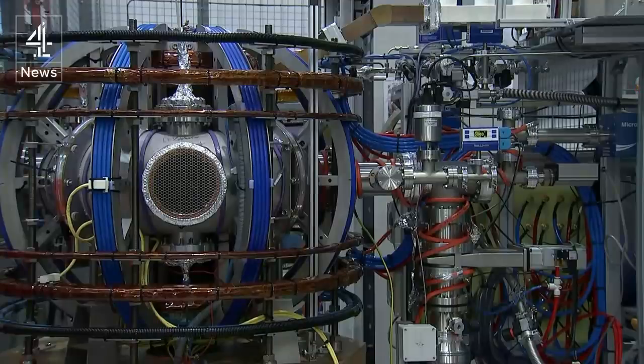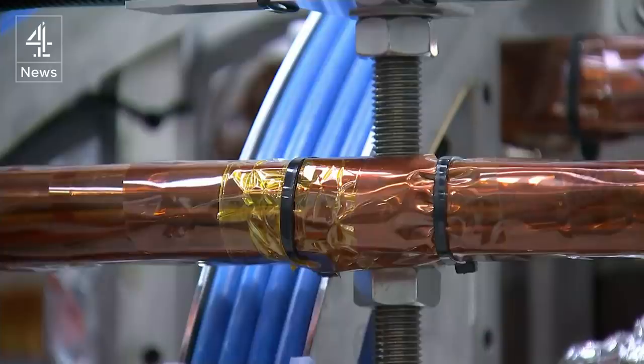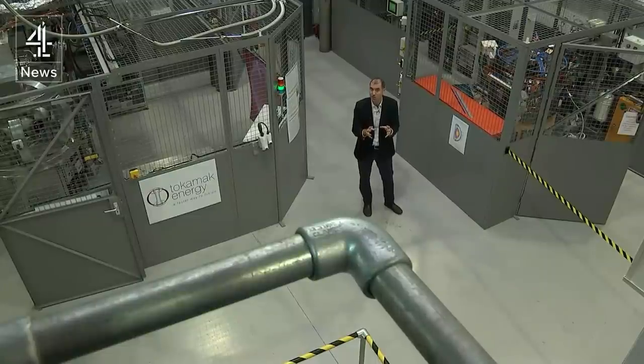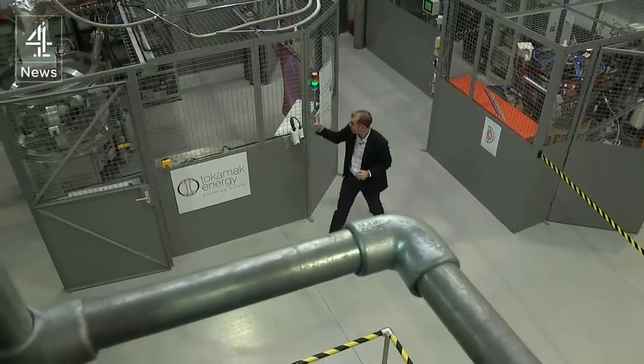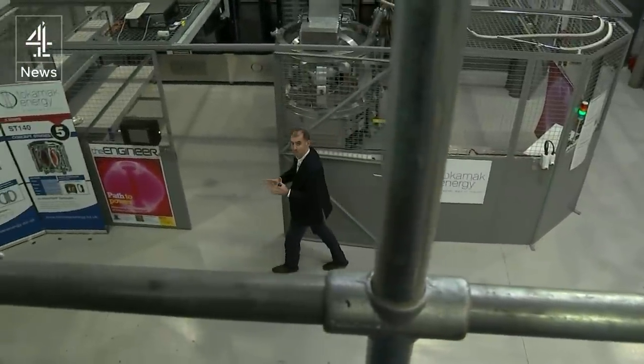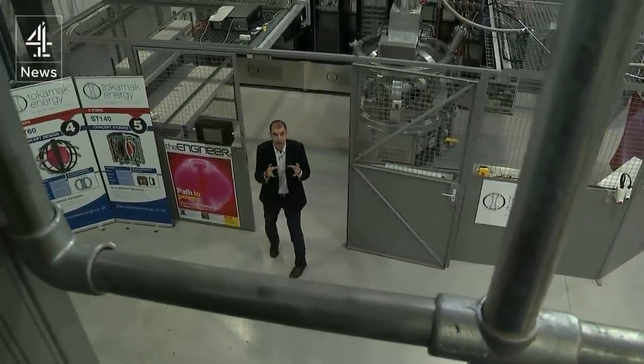This is the prototype machine you saw a few moments ago making that pink plasma, and they used that to demonstrate they can hopefully do fusion at a small scale. The next step was to create a similar design but using superconducting magnets, making it much more compact and powerful.